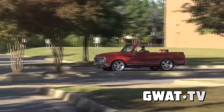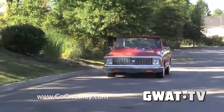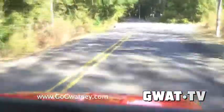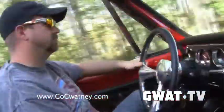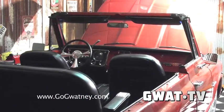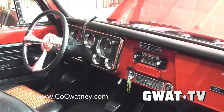Thank you. And you brought a new project to Gwatney and Gwatney Performance Innovation that I think a lot of people don't necessarily know what this is. This is a 72 K5 Blazer. They actually made them from, I believe, 69 to 72, with a full removable top. Everybody thinks it's a truck that's been made into a convertible — but this was factory. It's pretty unique.